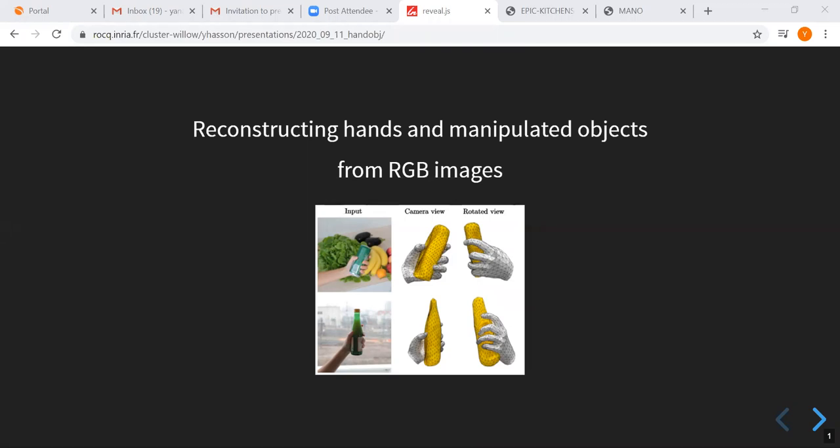I don't know if I butchered the name, hopefully not. Interestingly, she's been working on problems in hand and object pose estimation. The reason why this is a very important problem — not just in vision, but also in graphics and robotics — is we have a lot of data available, sometimes in simulators, sometimes in YouTube videos showing manipulation or how people interact with things.